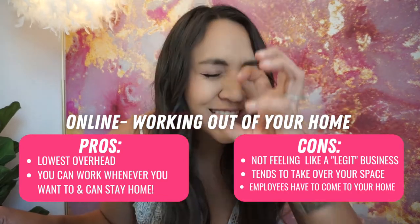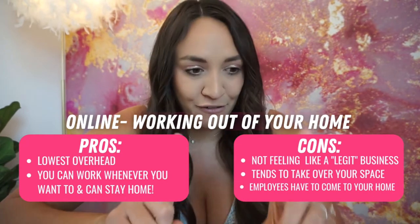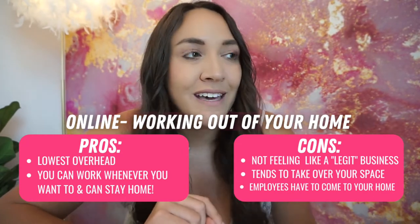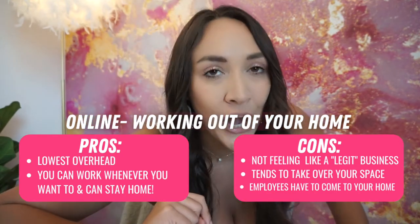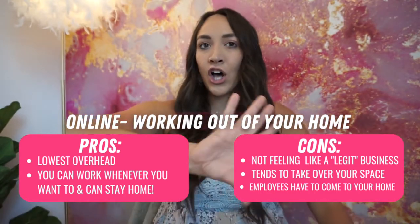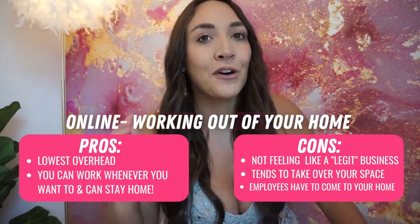But listen: if you can run a profitable business and quit your job from working in your house, do not think that you need to grow outside of your house just to be legit. I promise you, I have been through all different stages of this boutique world, and if you can do that — you're winning.